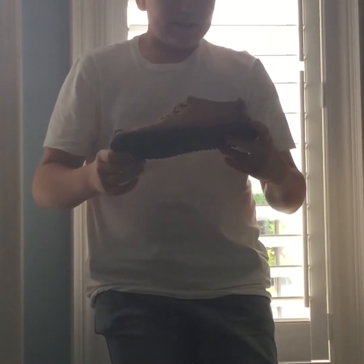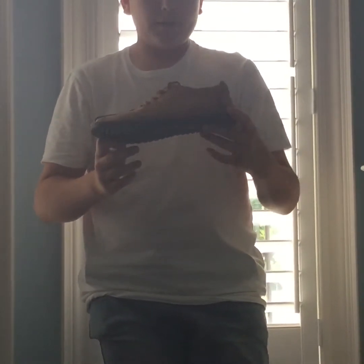The next shoe is a moccasin. It's really comfortable and a good indoor shoe. I wear it around the house a lot. Overall I'd rate it 7 out of 10 — it's a nice shoe.